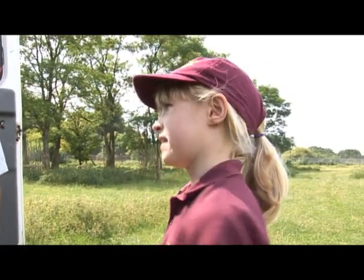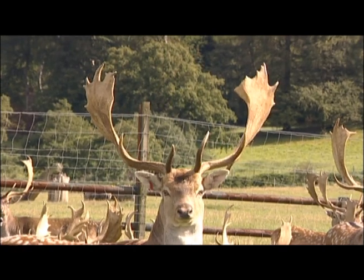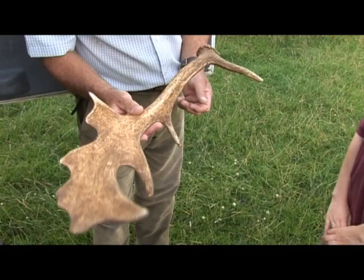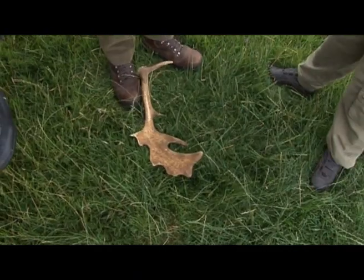How long are they without their antlers? Their antlers fall off towards the end of April, and then immediately the antler starts to grow again. By the end of August — a four-month period — it's fully grown again. Is it painful when the antler falls off? It's like the autumn when the leaves drop off — the antler just falls off onto the ground.